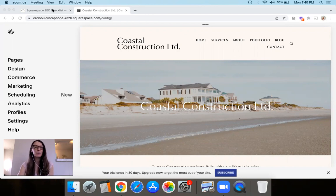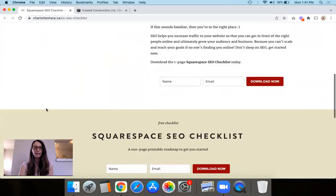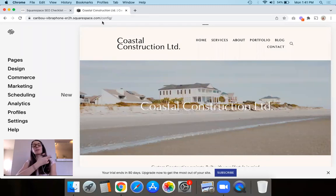Before we dive straight into the content, I want to show you that I have an amazing Squarespace SEO checklist. It's completely free and has been downloaded by literally thousands of people. It will show you everything you need to do to get started with Squarespace SEO. It's a really quick checklist — you can literally print it off, hang it next to your desk, and just work your way through every single step. Once you do that, you'll be leaps and bounds ahead of everybody else. So this video will be a wonderful starting point, but I really encourage you to grab this free checklist to take things to the next level.